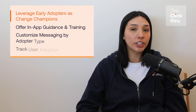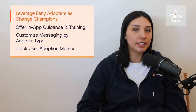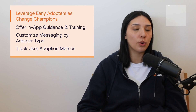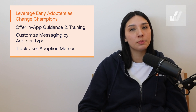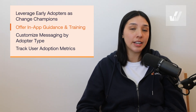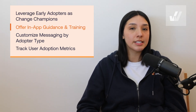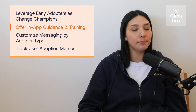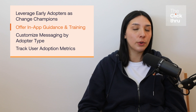Helping users understand the value of new technology by providing guided, frictionless experiences that help people achieve goals and outcomes. Here are a few strategies to help companies accelerate technology adoption across all types of users. One: leverage early adopters as change champions — identify your early adopters and empower them to advocate for the technology. They can share success stories, provide guidance, and influence others. Two: offer in-app guidance and training.